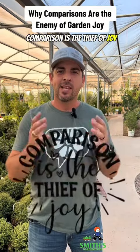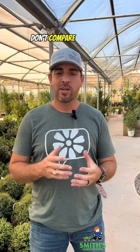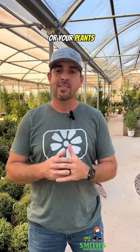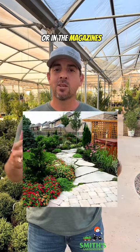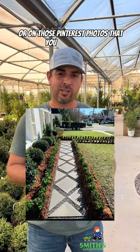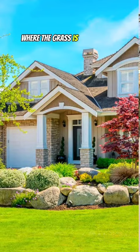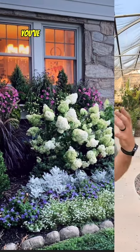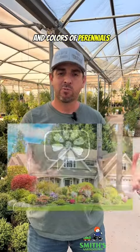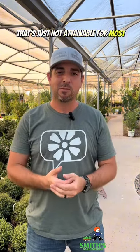Comparison is the thief of joy, and I don't want you to be living a life without joy. Don't compare your home's landscaping or your plants to those picture-perfect landscapes that you see on TV, in magazines, or on Pinterest. Because when you see those picture-perfect landscapes where the grass is cut just right, there are no weeds, the flower bed border is perfect, and the shrubs are trimmed to perfection with a mixture of different textures and colors of perennials — and everything just looks immaculate — that's just not attainable for most people.